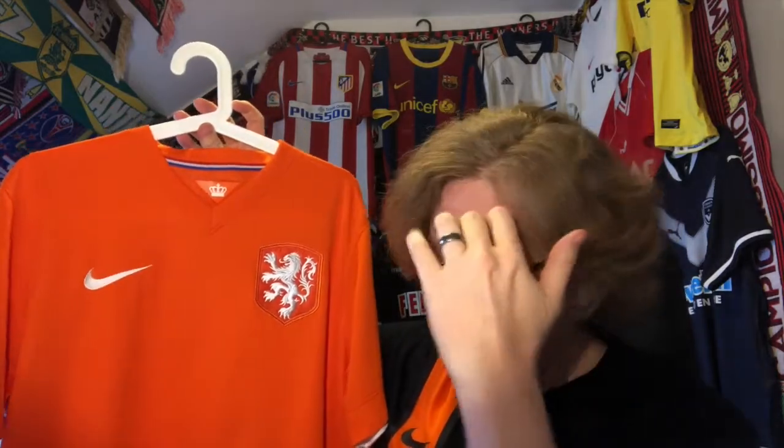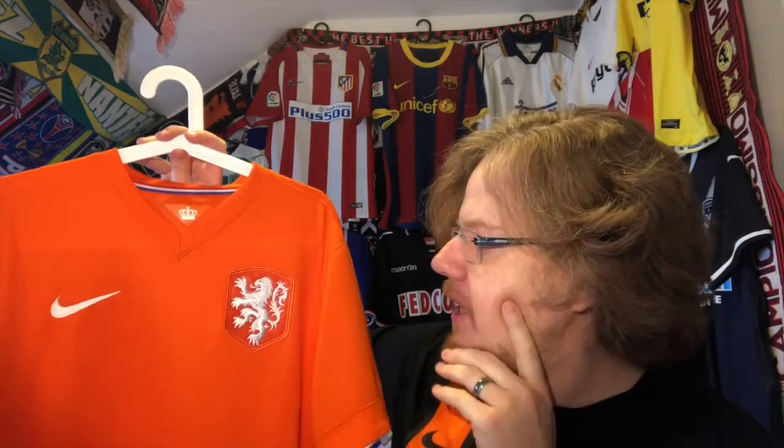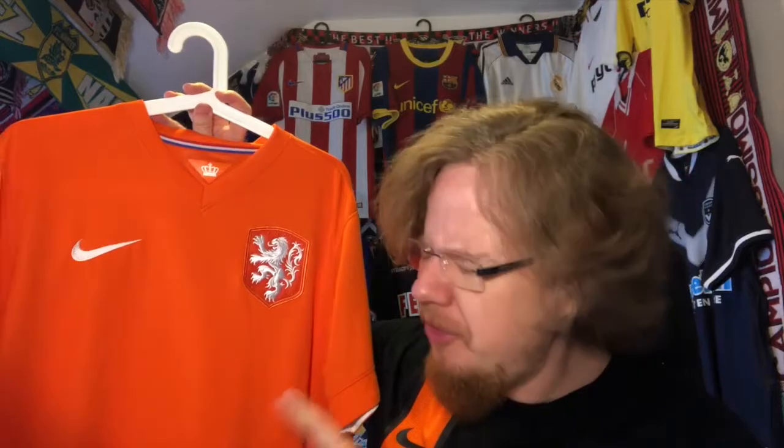Jersey story number two is this Dutch 2014 home jersey for the 2014 World Cup. I think Nike produced the two best jerseys there — the France home jersey, which unfortunately I don't have, and this Netherlands home jersey. Before the World Cup I only got the Brazil one and the Argentinian one. I still regret not getting it in Bulgaria, where a store was selling jerseys for more or less half price.